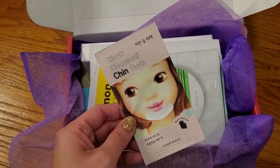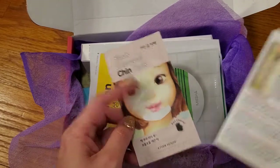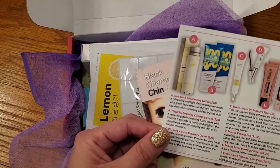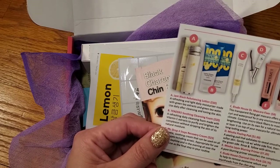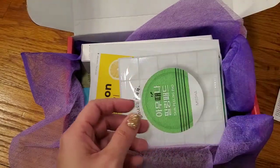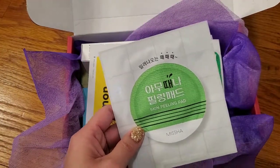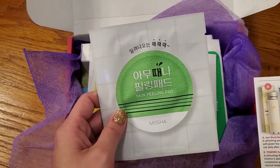Is this kind of like a Biore strip? Looking at the card here: to help remove excessive sebum and blackheads from the chin area. Next is the Skin Peeling Pad — I'm also not sure what this is — and it is by Missha.